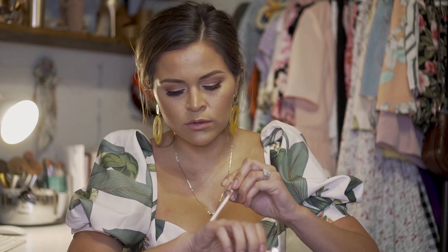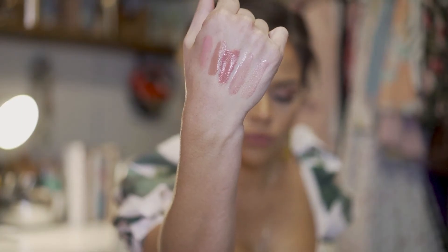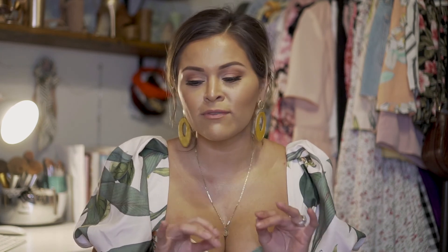Next is by Dior — it's a sheer gloss with a little bit of sparkle, sort of like Fussy. You really can't see it much on my hands, but it's also a really beautiful one.